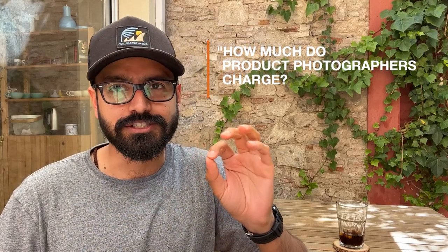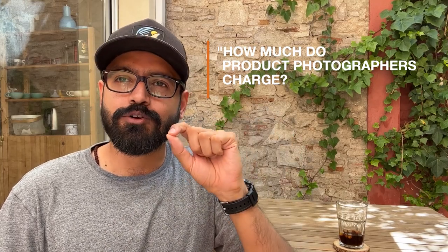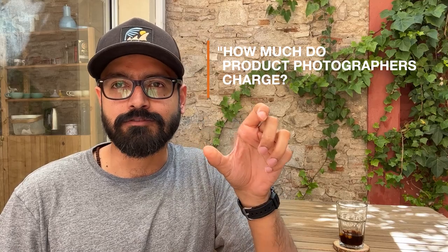Hey guys, it's Kunal, commercial product photographer. The one question I get asked a lot on my Instagram is how much do product photographers charge. I can't give you one simple figure that product photographers charge for every project, because it doesn't work like that.